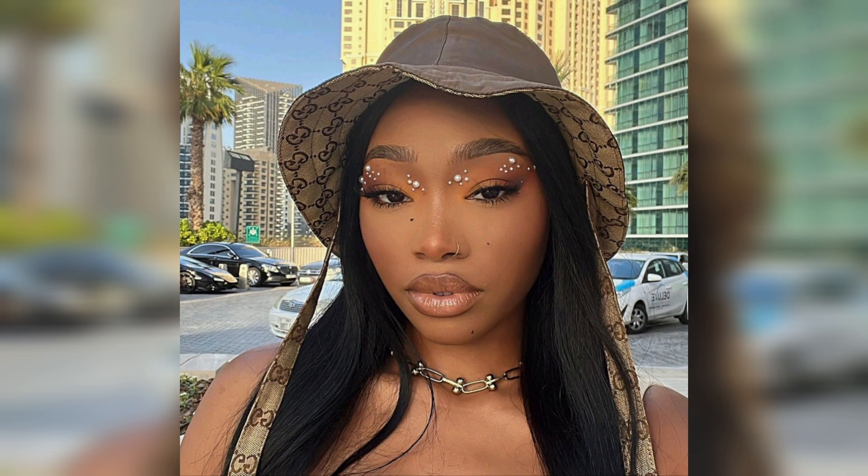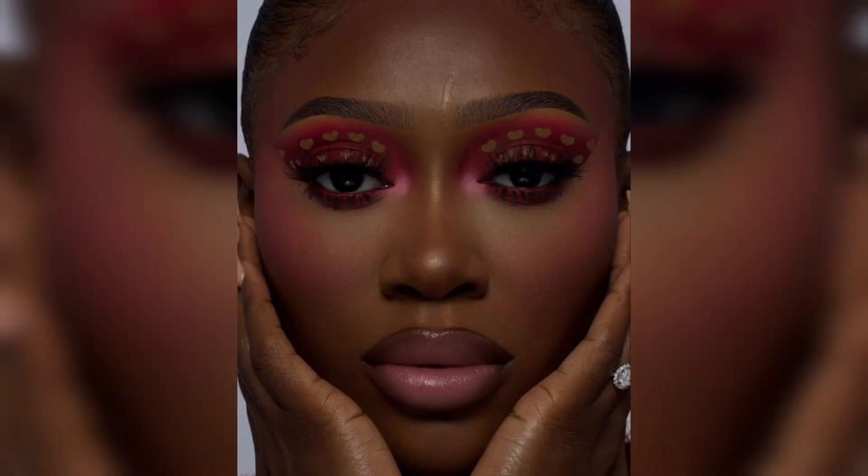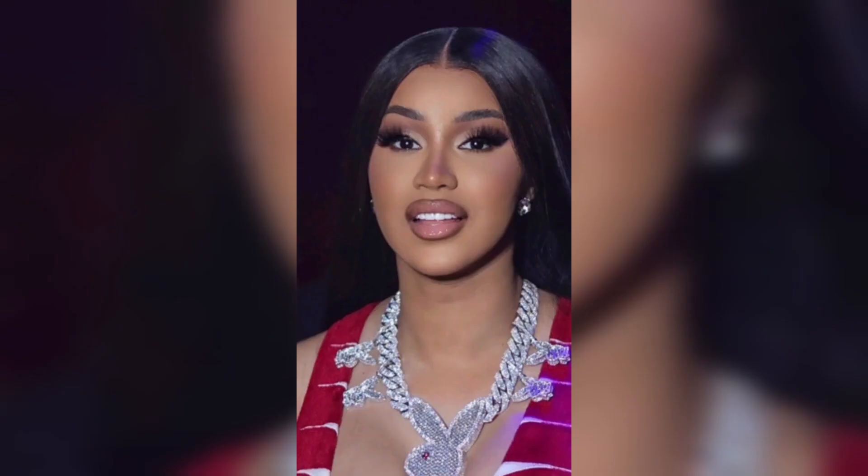Bold lips. Red and deep berry shades look exquisite on black women. Opt for a matte, satin, or glossy finish depending on your preference. Classic red lips paired with a minimalistic eye look can be a showstopper. For a twist, try a bold ombre lip with a darker shade on the outer edges and a brighter red or berry in the center.